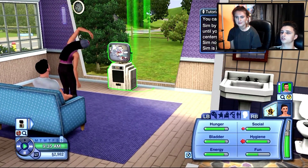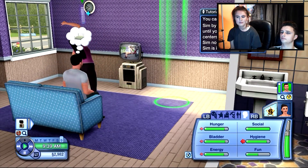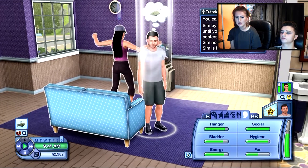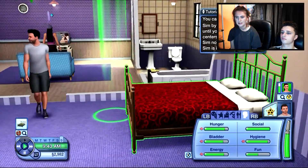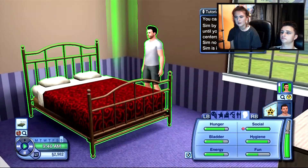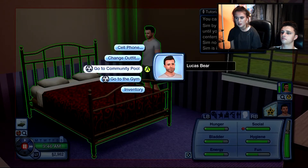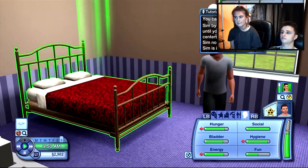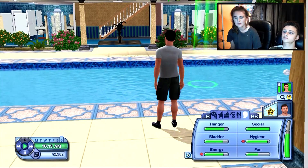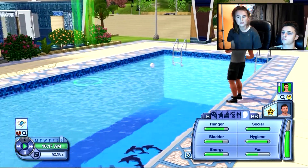Did we do all these costumes for them? Yeah. I can't remember doing the costumes. He wants to check out a new object, which I believe is the bed. Let's take him out somewhere - he wants to go to the community pool. We're going to get him in the pool. I kind of want him to meet some friends because you do need friends for parties.